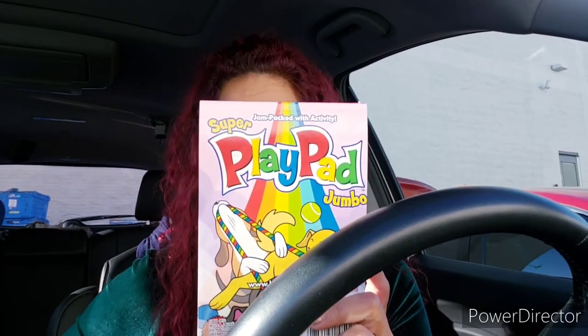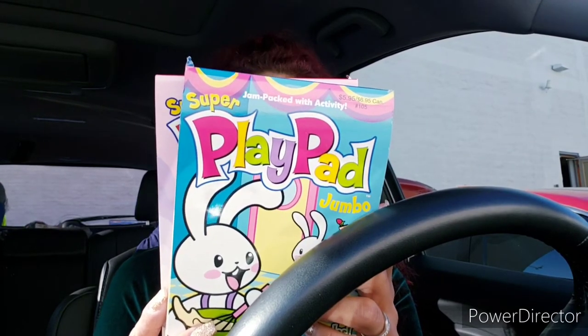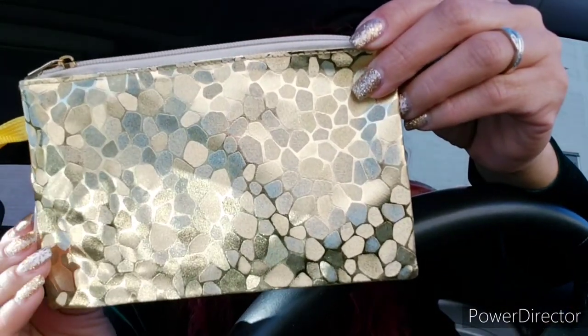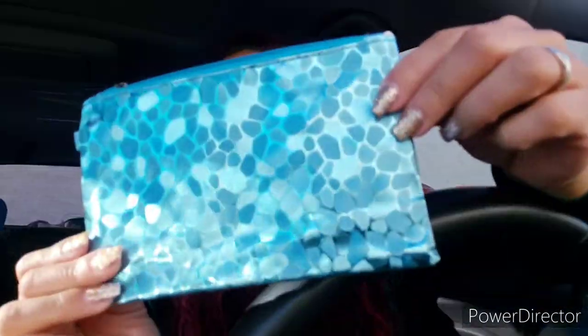I found this super jumbo plate pad with fun mazes, puzzles, and dot-to-dot. My kids love to do this in the car, so I keep one in the house and one in the car. I also found these makeup bags — they had a pretty gold metallic one and my other favorite color, a teal metallic one — so I got one of each.